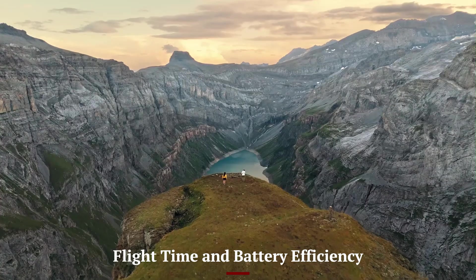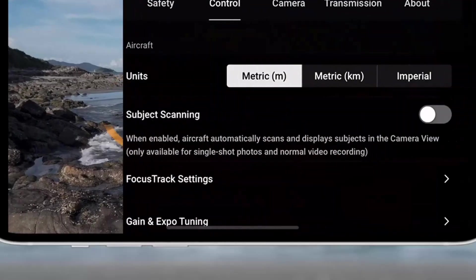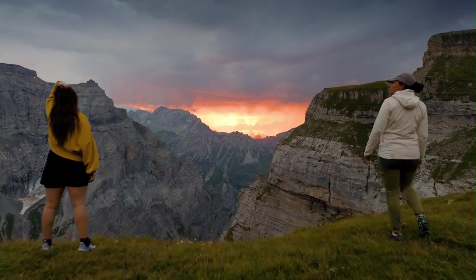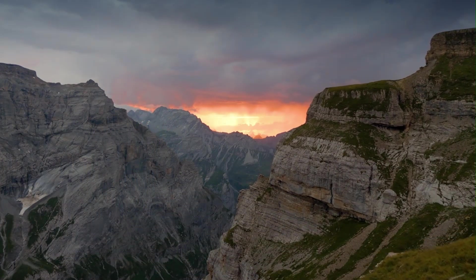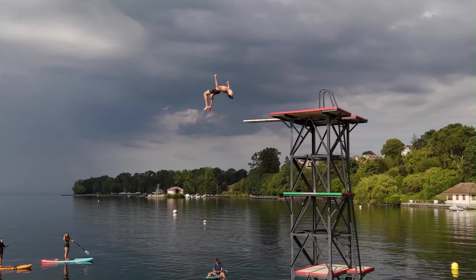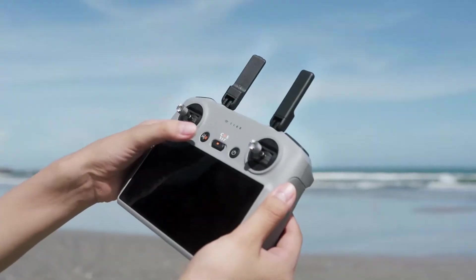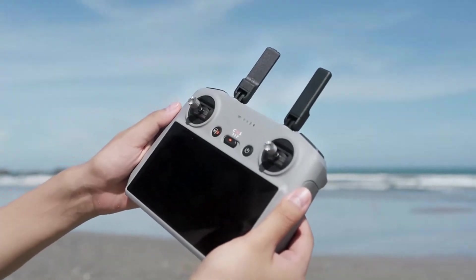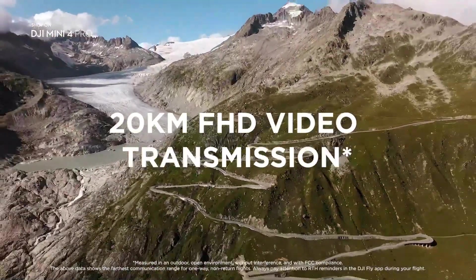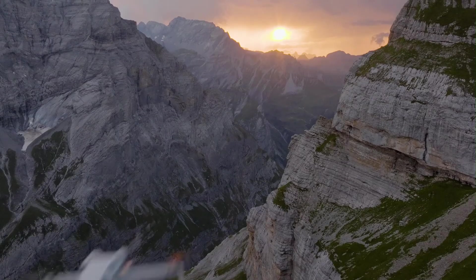Flight Time and Battery Efficiency. The Mini 5 Pro offers up to 34 minutes of flight with the standard battery and up to 47 minutes using the Intelligent Flight Battery Plus, though this exceeds the 250g limit. Battery management is efficient, and the drone delivers reliable performance even in mild wind. Quick charging and thermal efficiency help extend usability in the field. The Mini 4 Pro matches similar battery specs — 34 minutes standard and 45-47 minutes with the Plus version — with slightly better power optimization, resulting in more efficient hover and drift resistance. Both drones are neck-and-neck in this department, offering excellent endurance in the compact category.